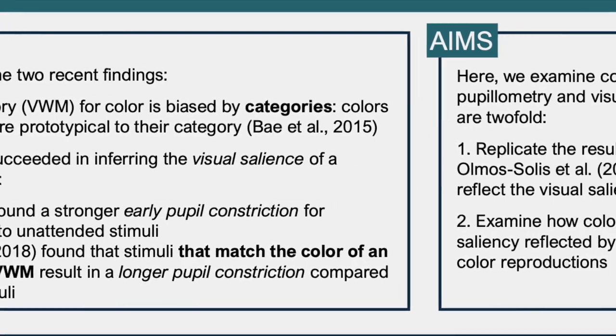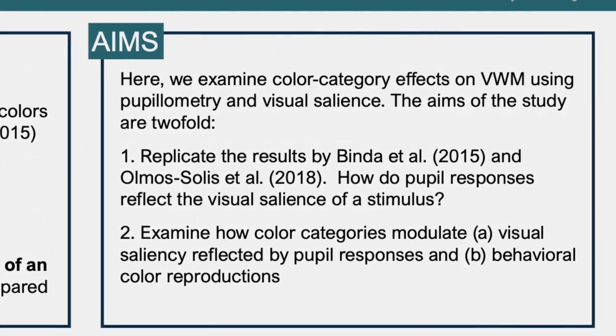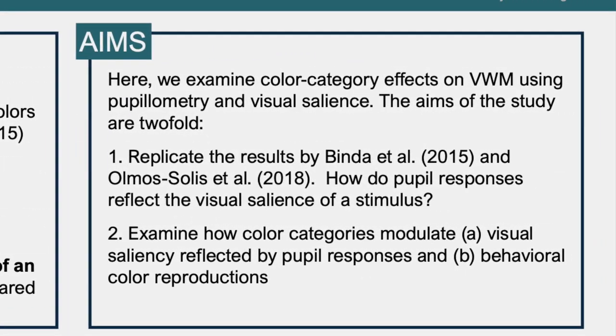Let's move on to the aims of the current project. Here we aim to combine the two previously mentioned findings to examine color category effects on visual working memory using pupillometry and visual saliency. The aims of this study are twofold. The first aim is to replicate the results of Binda and colleagues and Olmos Solis and colleagues to find out how pupil responses reflect the visual salience of a stimulus. Second, we will use this knowledge to examine how color categories modulate these pupil responses and behavioral color reproductions.